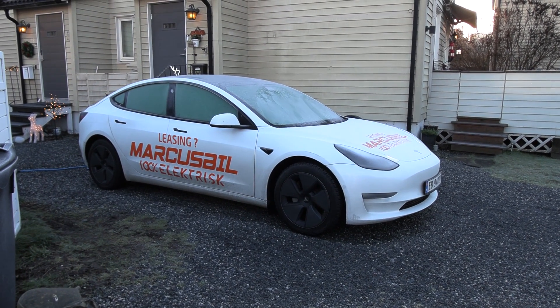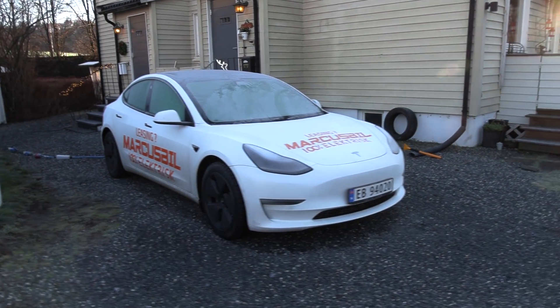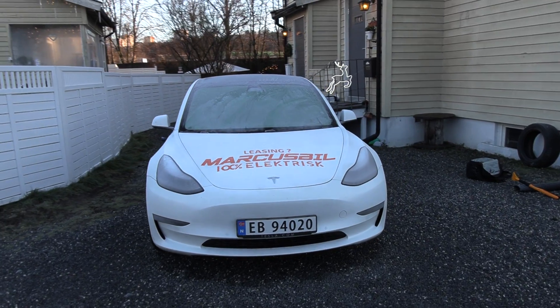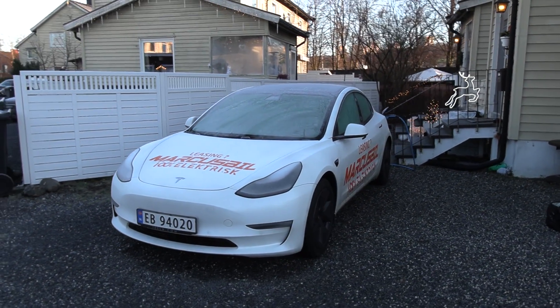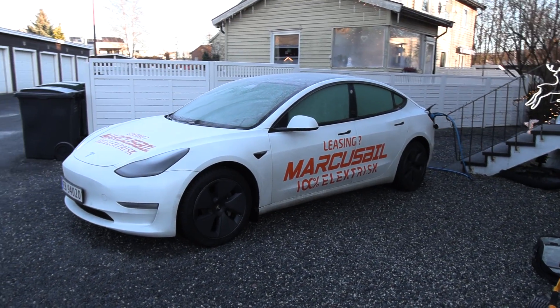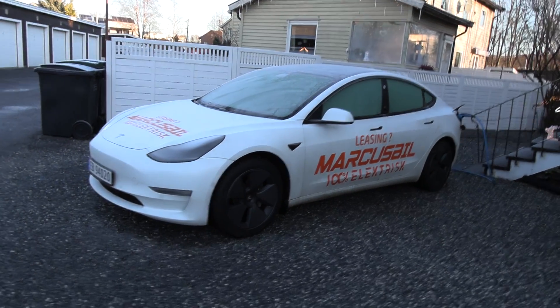What's up — this is a Tesla Model 3, 2021 model, long range, which you guys have seen before. Big shout out to Muscus Bill for lending me this car for so long — I still have it and I'm still doing tests with it. So if you're looking to buy a Tesla, you can use Muscus Bill's referral code, check in the description below.